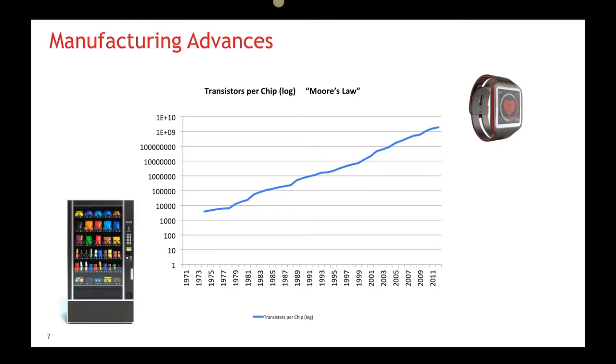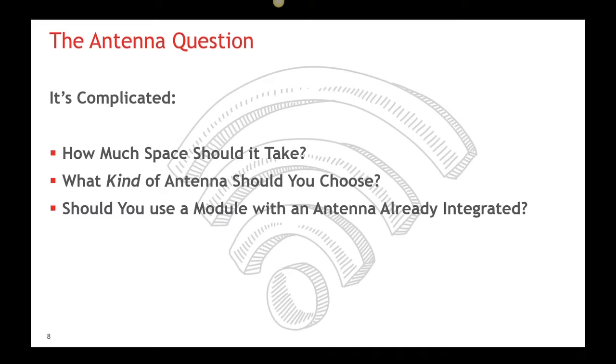In addition to the size benefits, designers can add wireless functionality to a product by dropping an SOC directly onto a PCB. An SOC includes fully integrated RF, analog, and digital circuitry as well as an MCU in an impressive package. But even in this new era of highly integrated SOCs, it leaves developers with some questions: What about the antenna? How much space should I reserve for the antenna? What kind of antenna should I choose? Or should I use a module with an antenna already integrated? The antenna question is complex, as we need to consider not only size and efficiency, but detuning questions as well, especially across designs that may have different housings but the same antenna architecture.